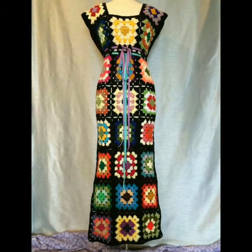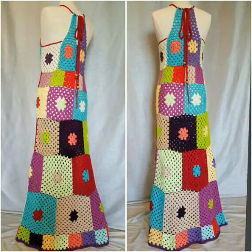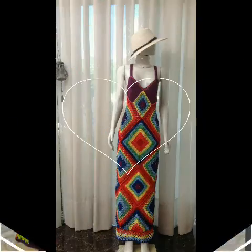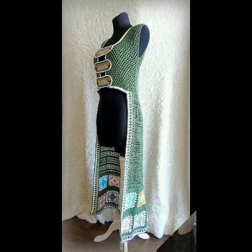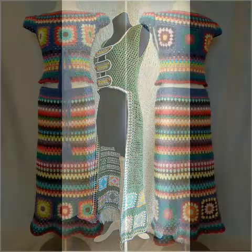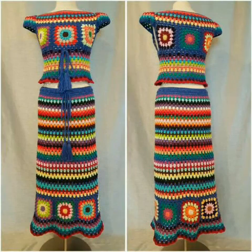I am going to share with you a very beautiful and attractive idea of crochet work. You can see very beautiful and stylish granny square patchwork dresses, and you can also see a very stylish and attractive skirt in this video.